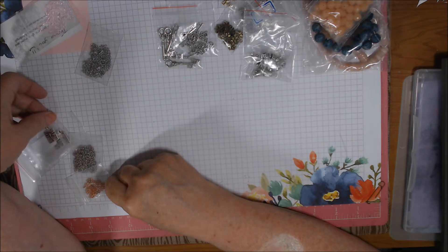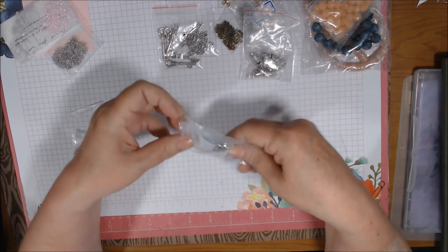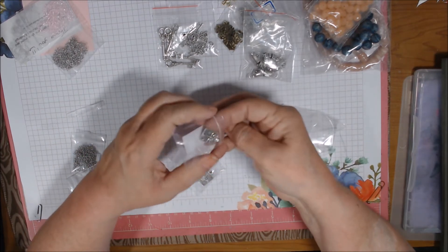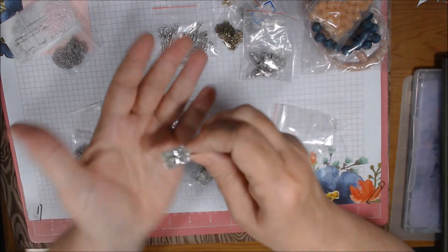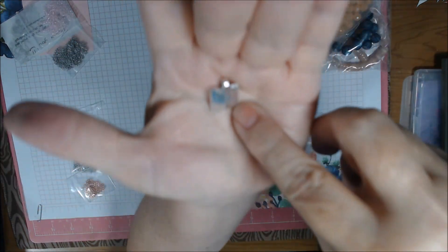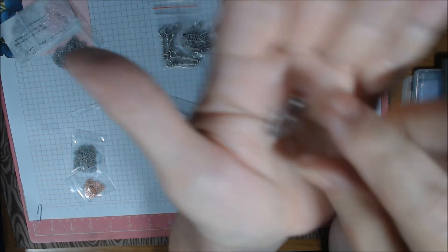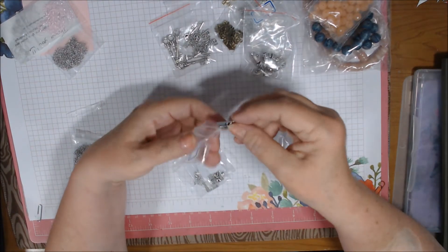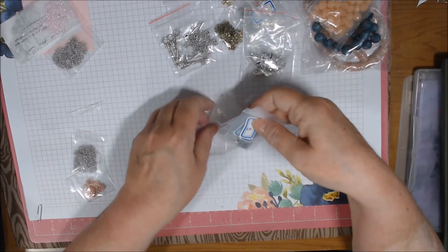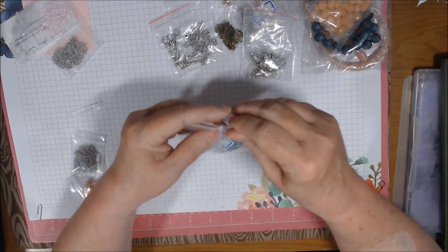These are called fly reversible rectangle pendants in antique silver - one piece for 59 cents and I got four of them. On one side you have a dragonfly and on the other side you have the word 'fly'. Really cute - I got four of them because I thought they'd make cute earrings too.